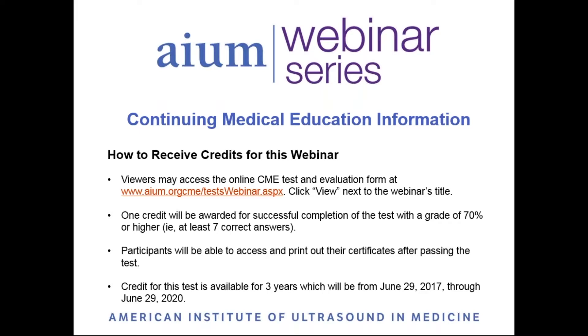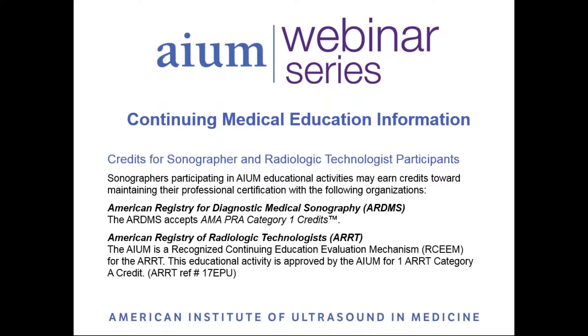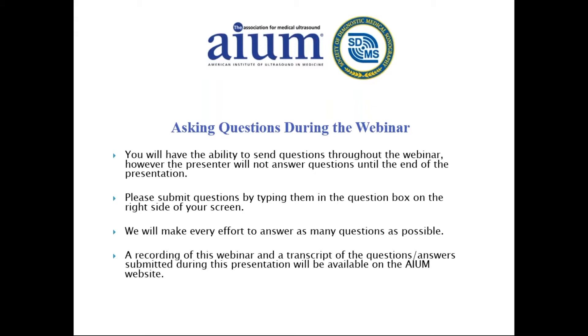At the conclusion of the webinar, you will be able to access the CME test and evaluation on the AIUM website. Participants who complete the post-test with a grade of 70% or higher will be awarded one CME credit. Credits are approved for physicians, sonographers, and radiologic technologists. During tonight's presentation, if you have questions, type them into the question box on the right side of your screen. The presenters will answer as many questions as possible at the end. A recording of this webinar will be available on the AIUM website.